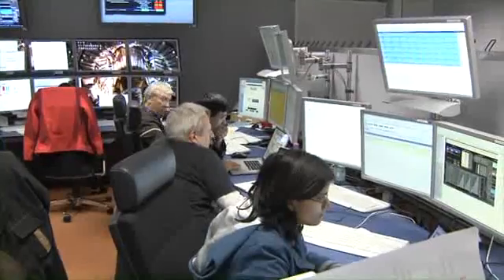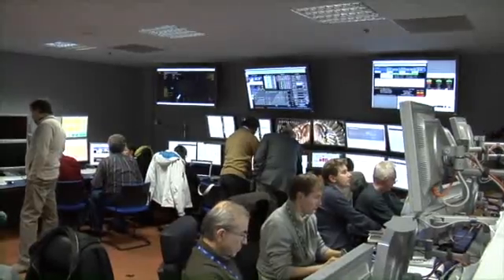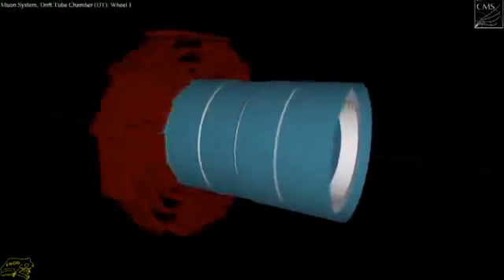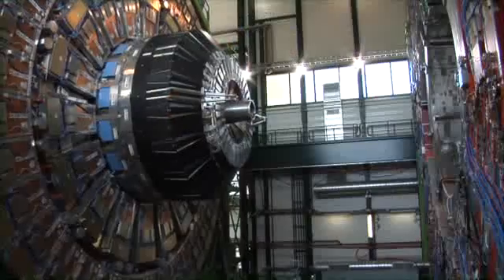The CMS detector is built around a huge solenoid magnet, a cylindrical coil of superconducting cable that generates a magnetic field of 3.8 Teslas, about 100,000 times that of the Earth. An unusual feature of the CMS detector is that instead of being built in situ underground, like the other giant detectors in the LHC, it was constructed on the surface before being lowered underground in 15 sections and reassembled.